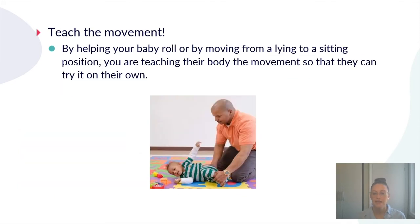Another gross motor strategy is teaching the movement. This is why it's important to understand the sequence of motor development — you can help your child by facilitating that movement to reach the next stage of development. For example, you can help the child learn how to roll by guiding them through the movement. If you continue to do this consistently, you're teaching your baby what movements are required so that eventually they'll be able to do it independently. This is something OTs help a lot of parents with when children are younger.